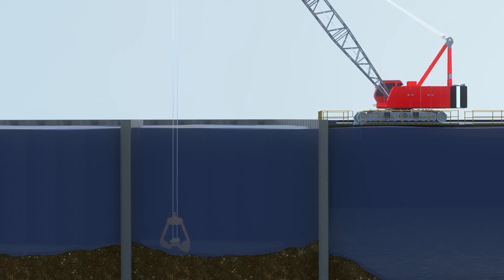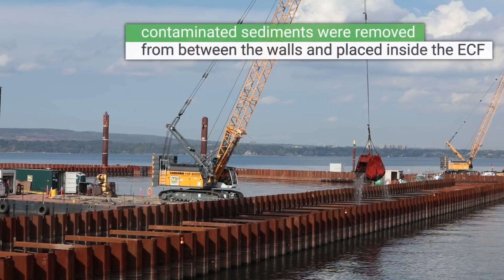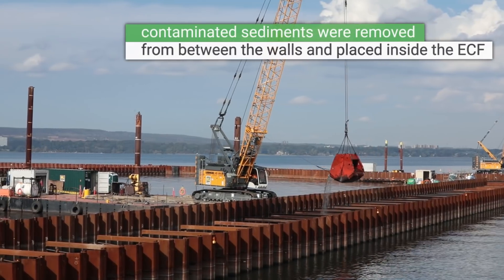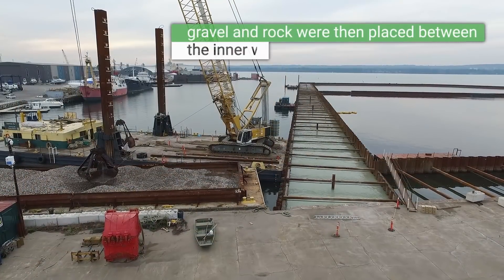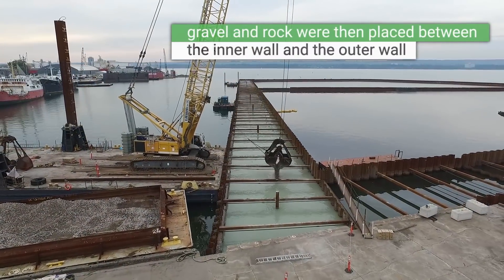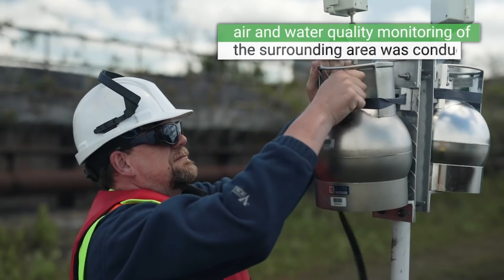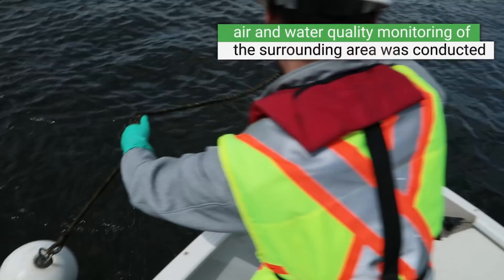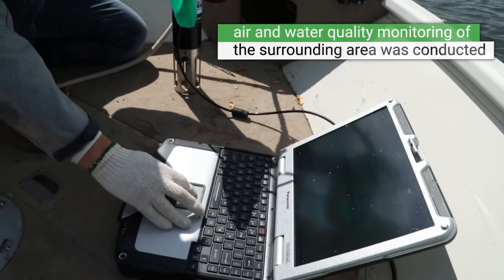Once the walls were constructed, the contaminated sediments were removed from between the walls and placed inside the ECF by a mechanical dredge. Gravel and rock were then placed between the inner wall and the outer wall to provide the ECF with additional structural stability. Air and water quality monitoring of the surrounding area was conducted during these construction activities to ensure that no adverse effects were created by the project.